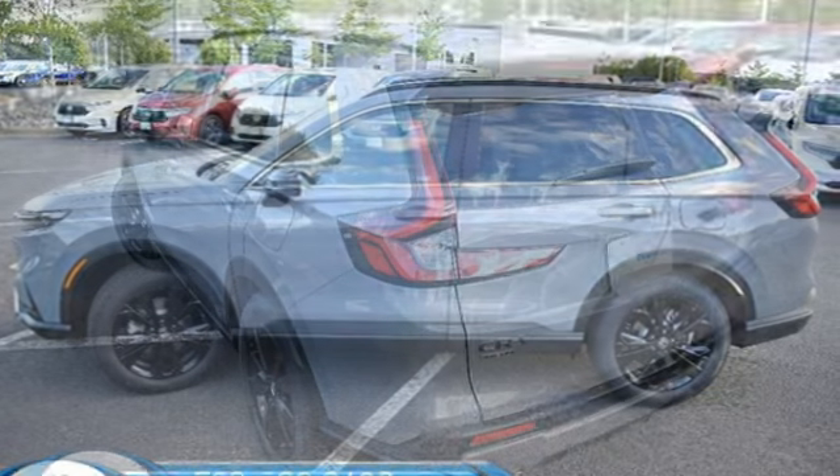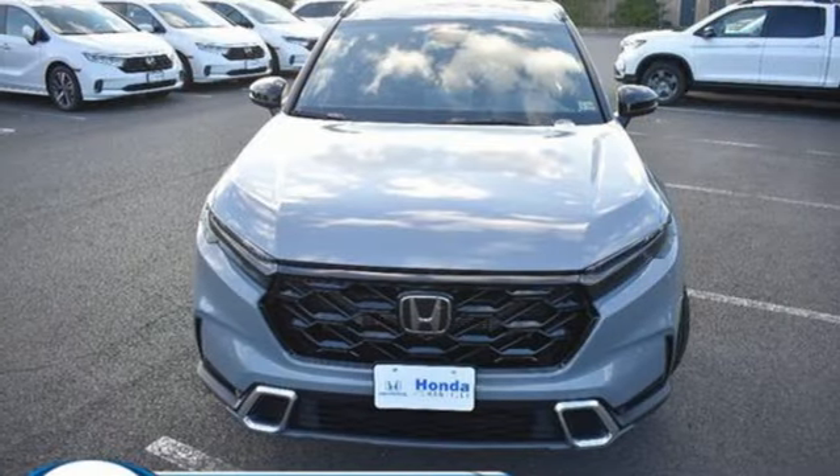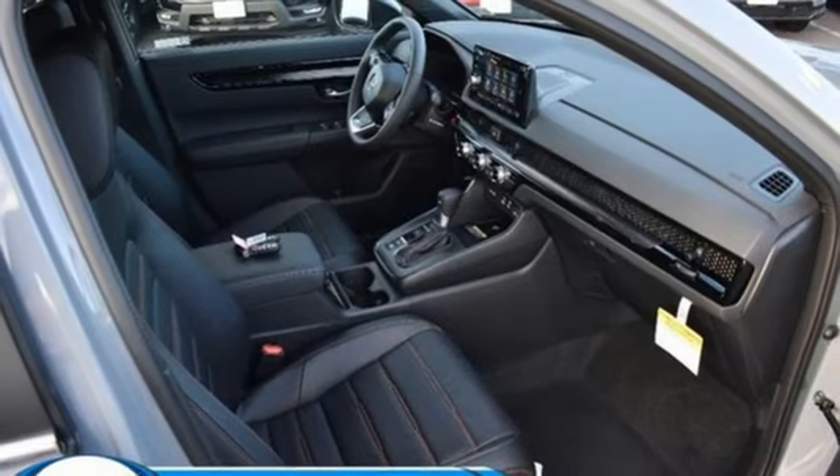It comes with all the amenities you need: inline 4-cylinder engine, front heated leather bucket seats, integrated navigation system with voice activation, auto-dimming rearview mirror, and dual-zone climate control.